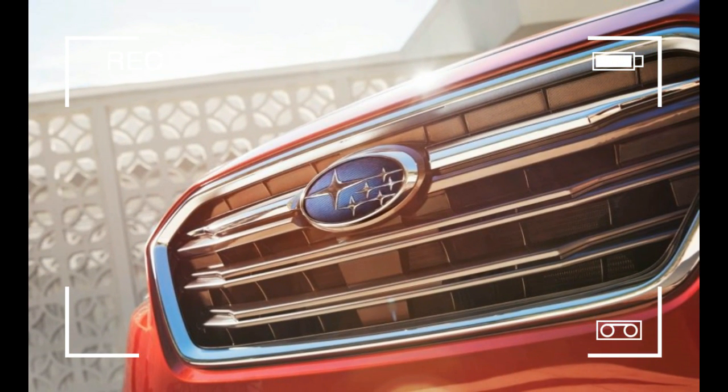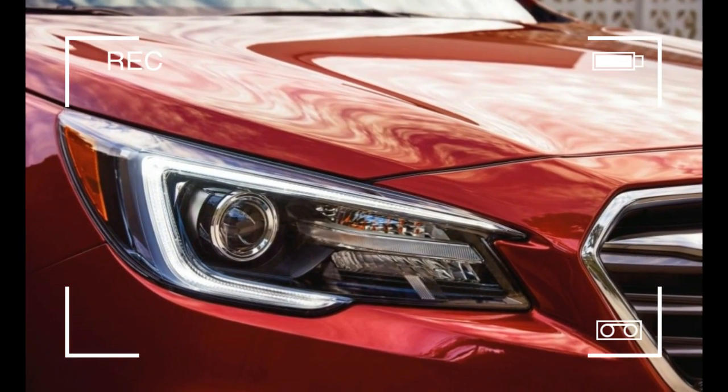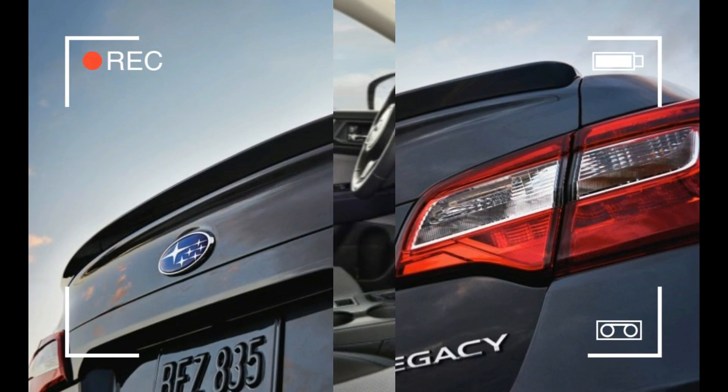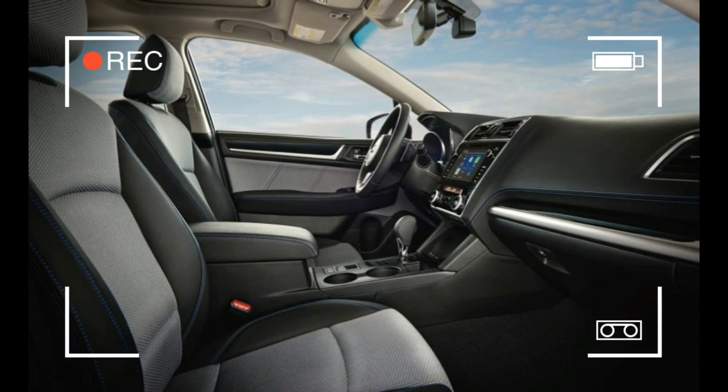The new fascia has wider and lower air intakes, and the hexagonal grille is now broader. The 2018 model year also sees a restyled rear bumper with integrated tailpipes, new wheel designs, and two new colors: magnetite gray metallic and crimson red pearl.